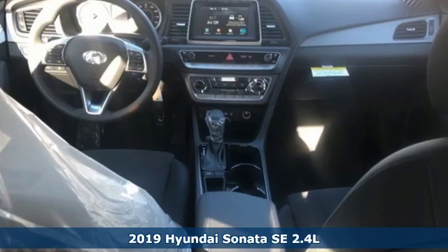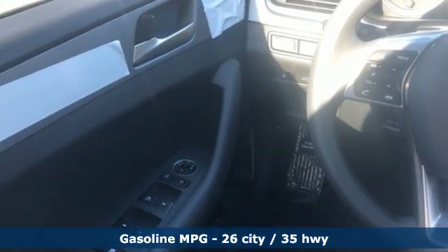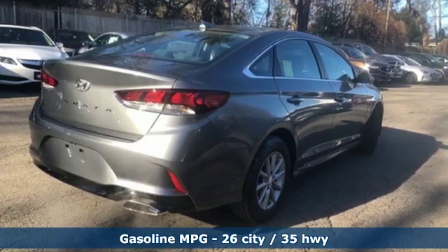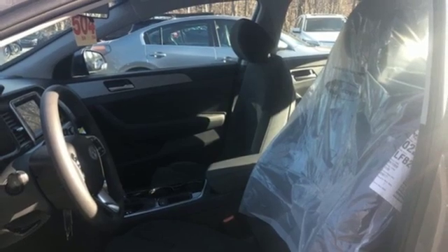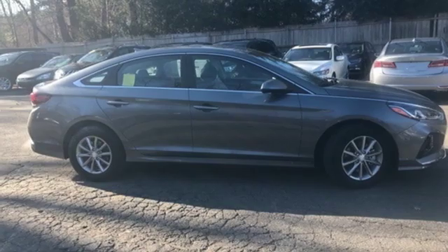It boasts an impressive list of features like these: streaming audio, wireless phone connectivity, manual tilting steering column, smartphone wireless charging, manual telescoping steering column, automatic transmission, aluminum wheels, gas pressurized shocks, and an i4 engine.